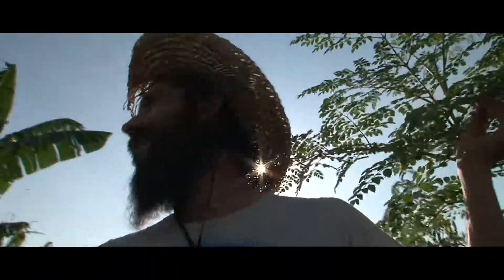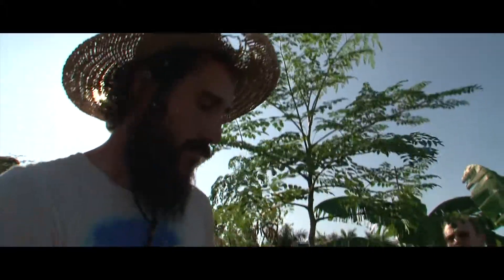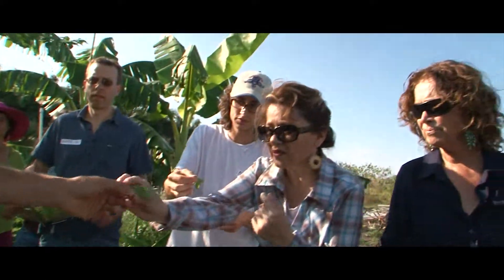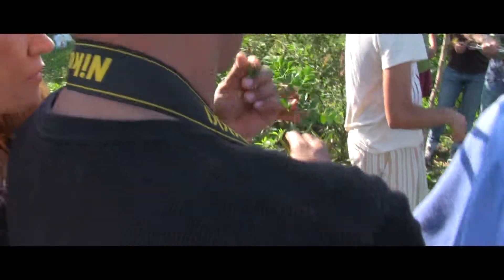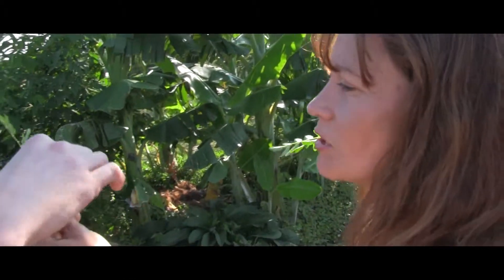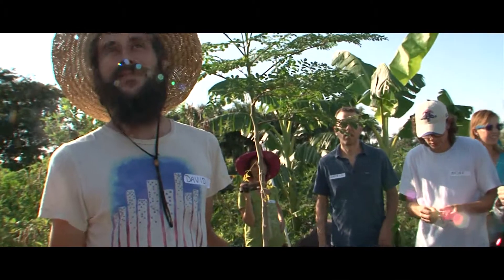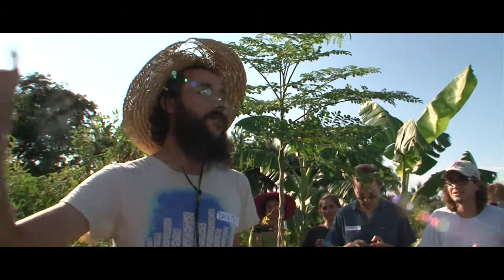Anybody familiar with Moringa? Moringa is, I'd wager, the most nutritious tree vegetable there is. It's got more amino acids than steak, more calcium than milk, and so on. It's full of nutrients.